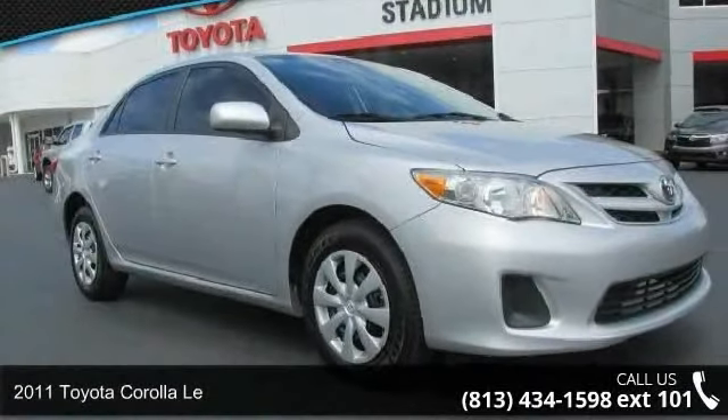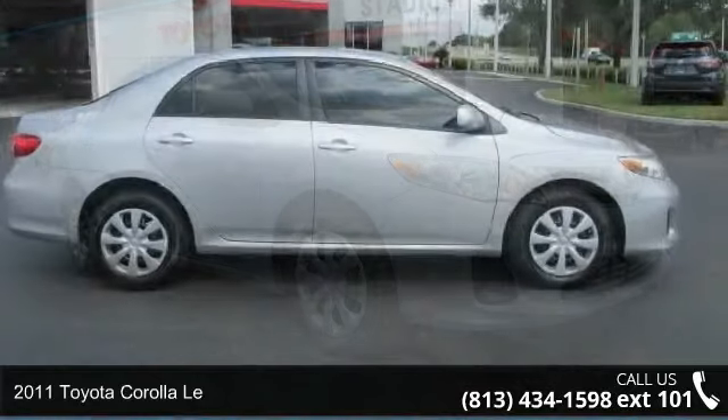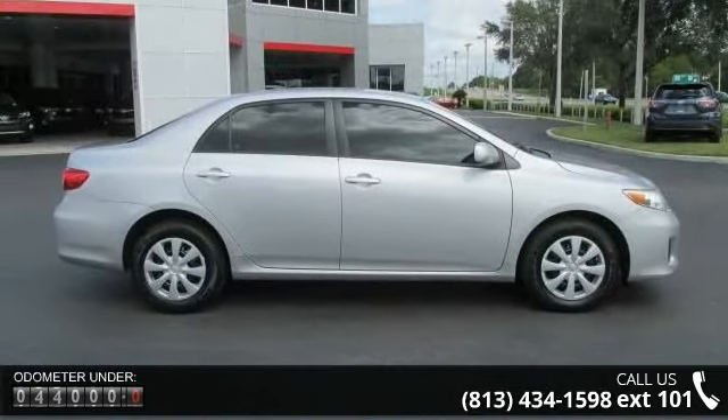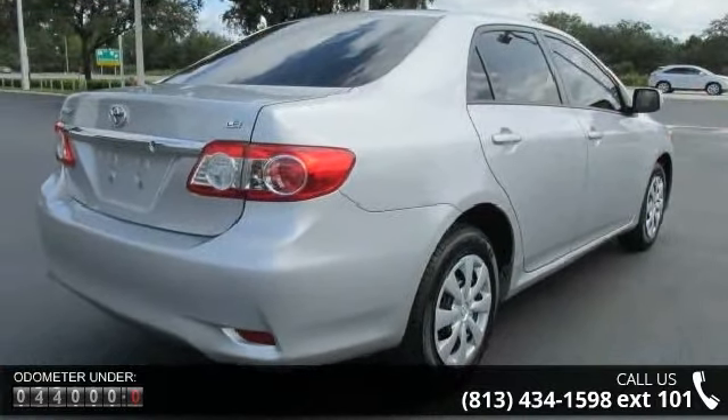Check out this 2011 Toyota Corolla. If you are looking for an automobile with great features, look no further. This vehicle comes with a reliable 4-cylinder engine connected to a smooth shifting automatic transmission.